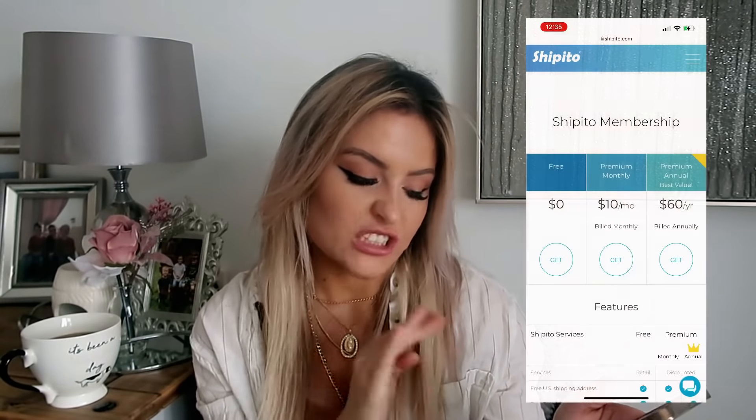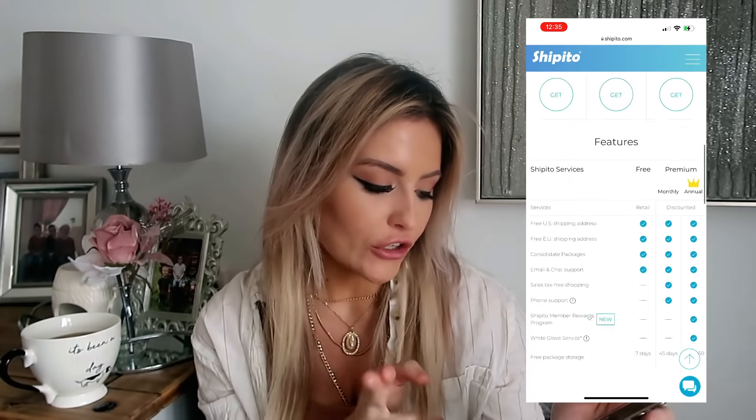You then go and shop all of the American sites that you want to shop from, and when you check out you put in your shipping address that Shippitu have given you. You can also shop from various websites and have all of the items combined into one parcel which is obviously a lot cheaper. There are a couple of different memberships — a free membership or a premium membership. The premium membership is around $10 a month, or $60 a year for the best value.